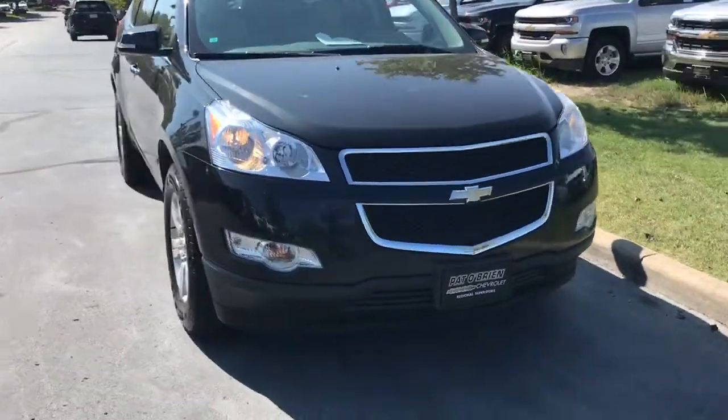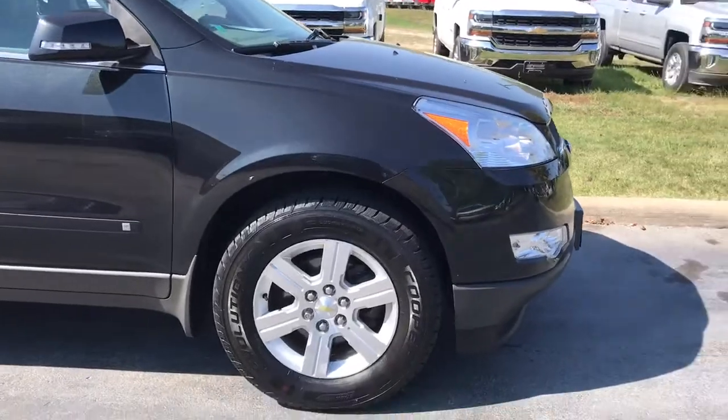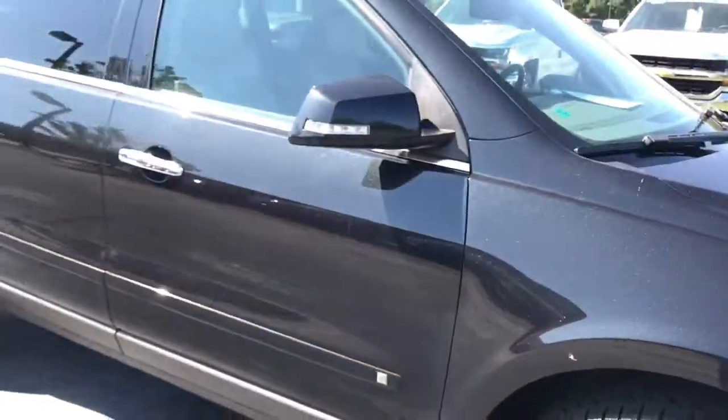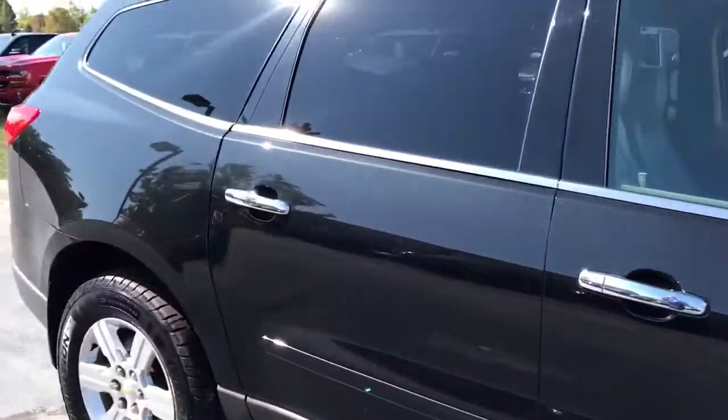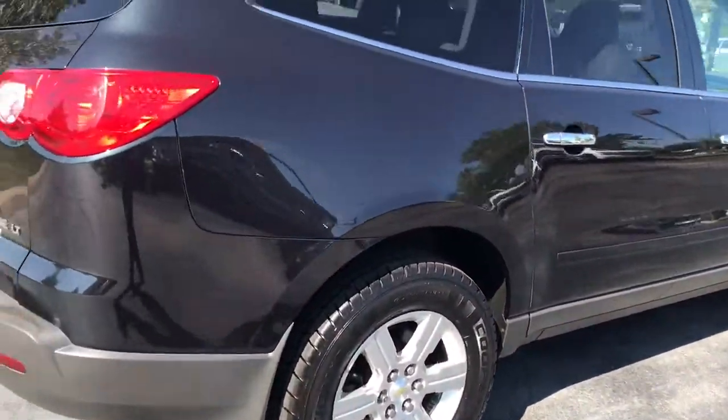The 2LT is a really nice package model. You do have your aluminum rims all the way around with brand new tread on both the front and rear. It is in Mosaic Black, so there's a lot of sparkle and metallic flake in it.